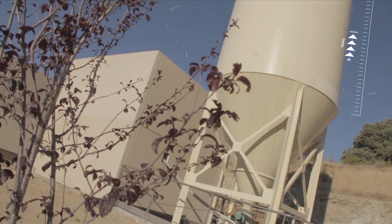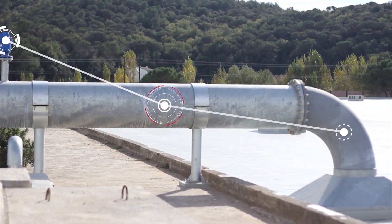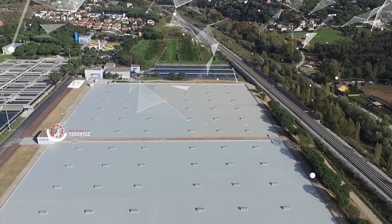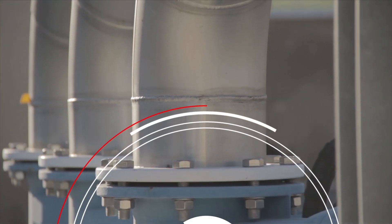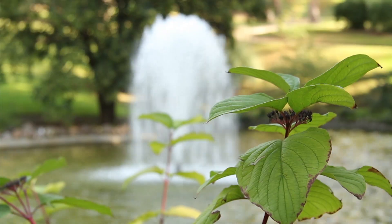The drinking water obtained is stored in tanks inside the perimeter of the plant, from where it is pumped to regulating tanks. The water does not stay there for very long, as it is sent to the pipes that Acciona Agua maintains and operates before it reaches our taps, covering all our basic daily consumption needs.